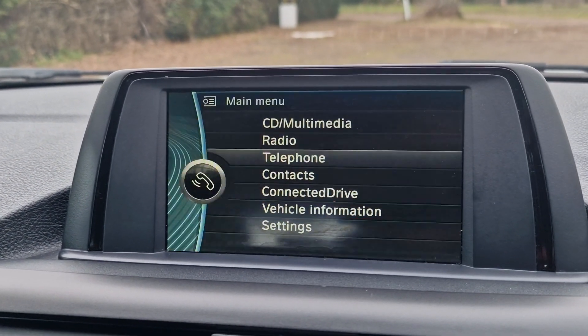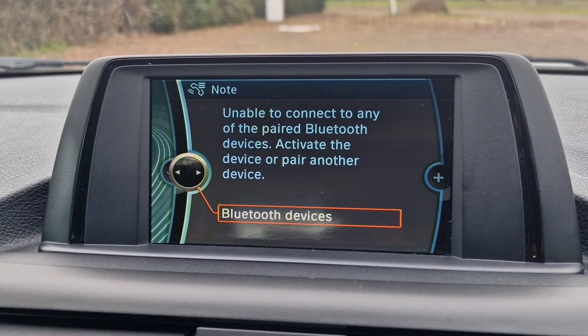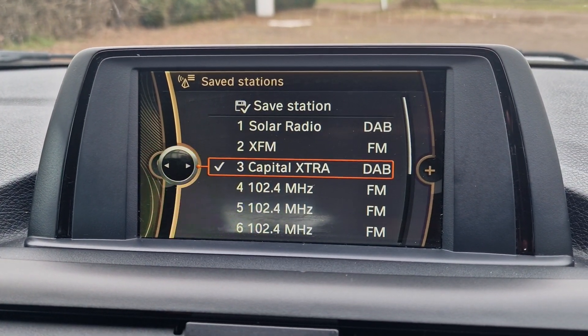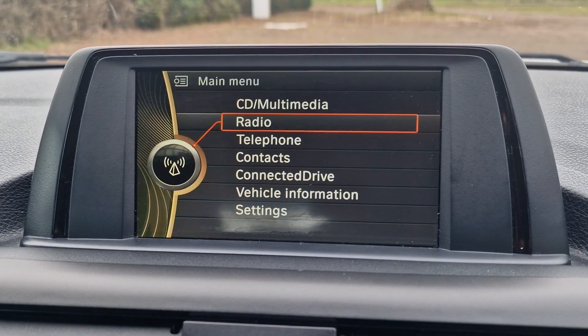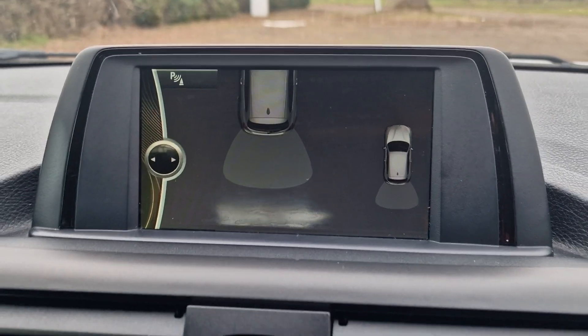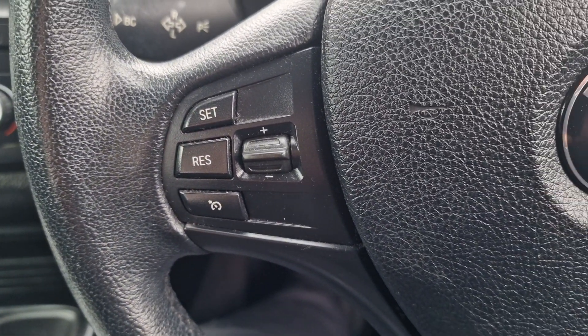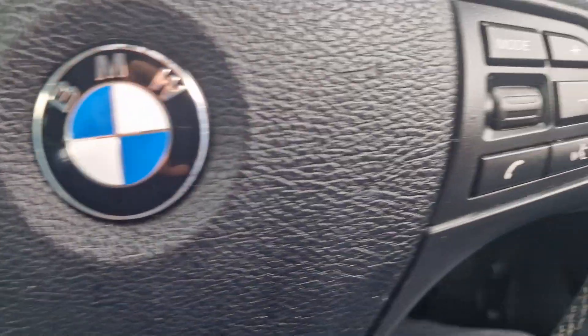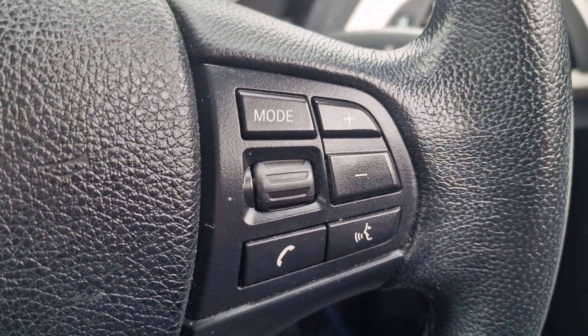You have got on there your telephone you can connect up. You've got your DAB radio and also your rear parking sensors as well. You've got a multifunction steering wheel, so you've got your speed limiter or cruise control there and some phone controls as well.